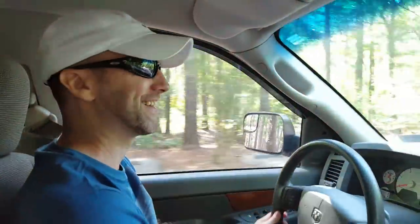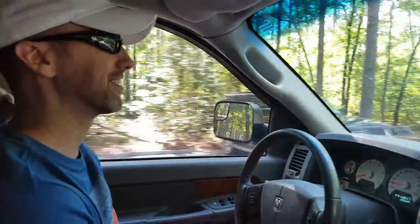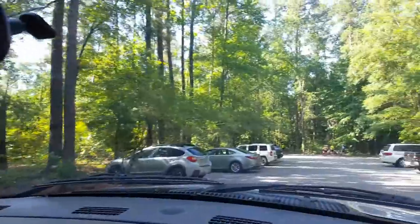We are heading into the visitor center at Congaree National Park, just outside of Columbia, South Carolina.